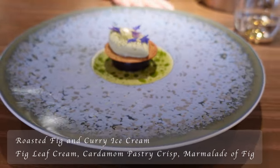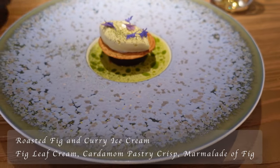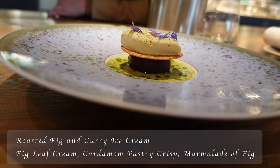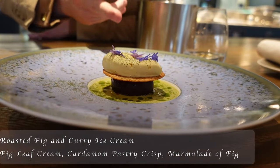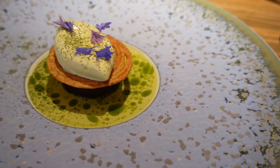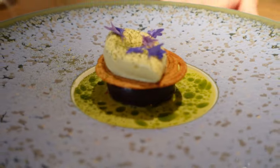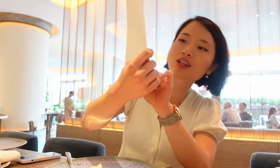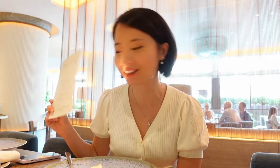I'm genuinely very happy they opened this restaurant in London. This is our roasted fig — at the bottom you'll find goat yogurt with fig leaf oil, then the roasted fig, fig marmalade, a tuile of arlette cardamom on top, curry ice cream, and fig leaf powder. It's very rich. There are different types of flavors — the sweetness, the ice cream, and the crispy cardamom pastry crisp.